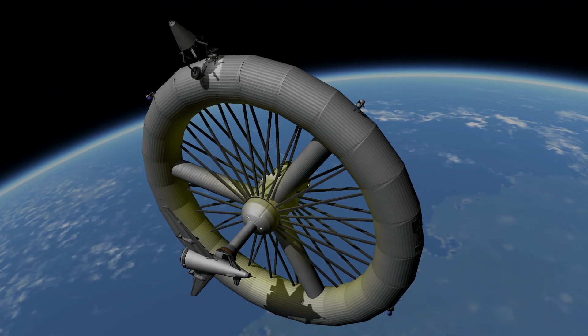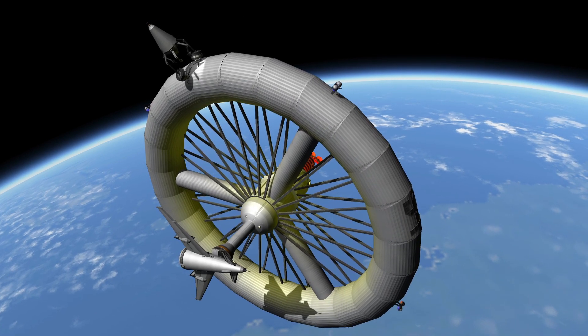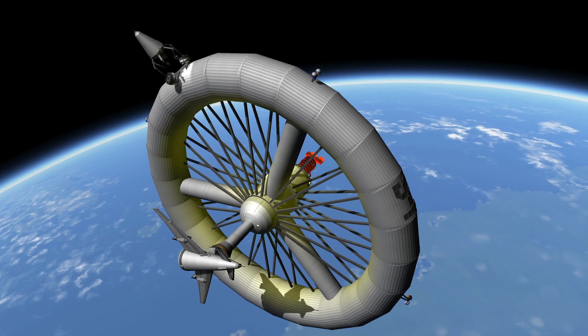Our space satellite will have the shape of a wheel, measuring 200 feet across. Its outside rim will contain living and working quarters for a crew of 50 men.